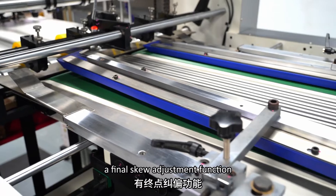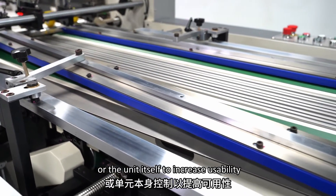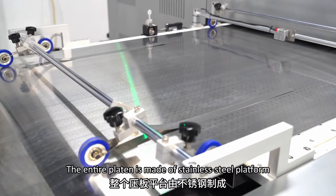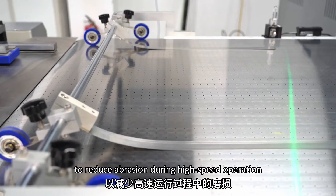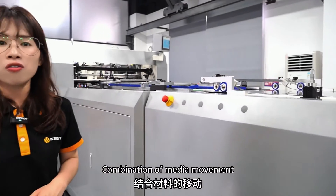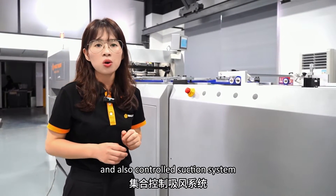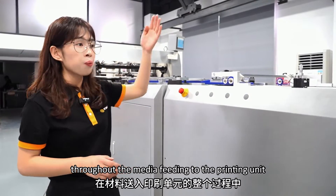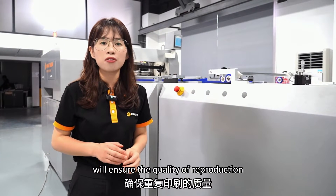There is a final skew adjustment which can be controlled by a workstation or the unit itself to increase usability. The entire platen is made of a stainless steel platform to reduce abrasion during high-speed operation and improve the longevity of equipment. The combination of media movement and a carefully designed and controlled suction system throughout the media feeding to the printing unit will ensure the quality of reproduction at full capacity.